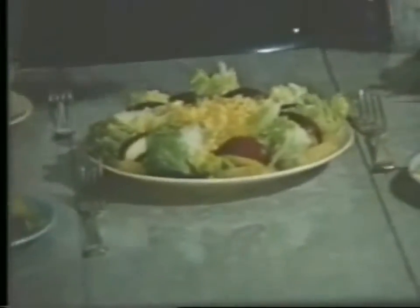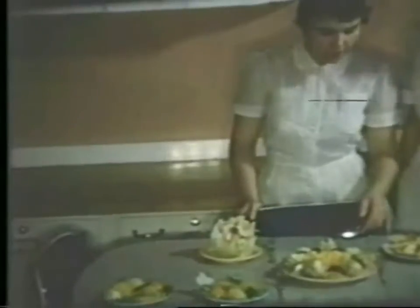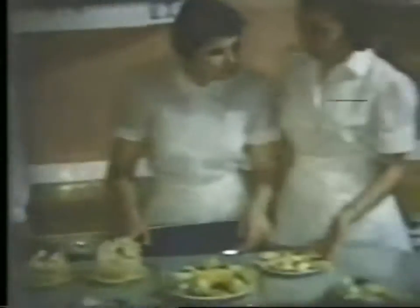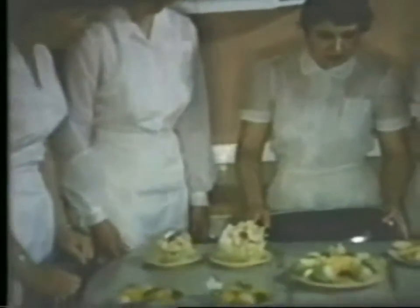Although our major is professional home economics, including all aspects of home making, rather than a specialized foods or clothing or equipment major, some of our graduates accept positions where foods work is their primary responsibility. A few of these are home service work with public utilities, institutional foods, or as food products demonstrators. In our own homes, too, we can make everyday use of the understanding we gain of nutritional needs and ways to keep our families well fed — on a budget, mind you.